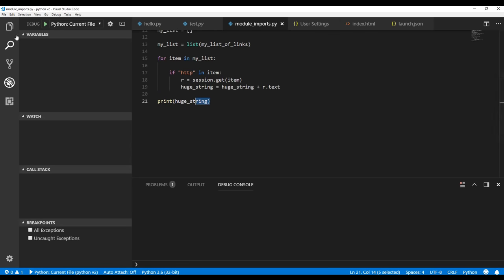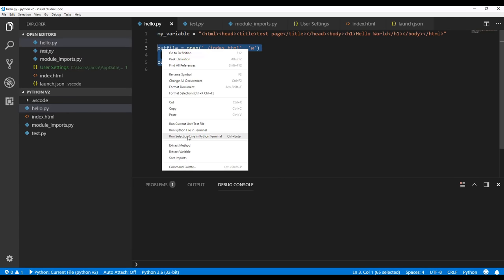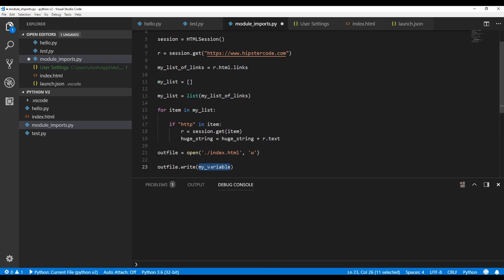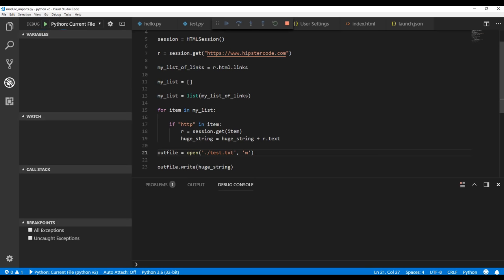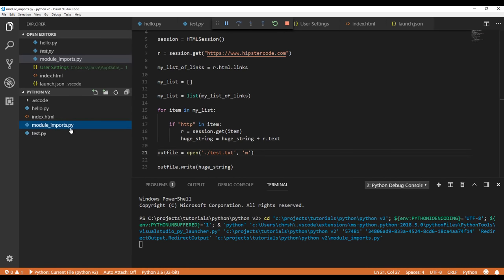Instead of printing the huge string, let's copy the out-file code and paste it into module_imports. Instead of printing we're going to write the huge string to a test.txt file since it won't be valid HTML — we're just bundling one HTML page on top of another. Let's launch this. Since we're not generating such a large string and keeping it in memory inside the VS Code editor, it might be a bit faster.